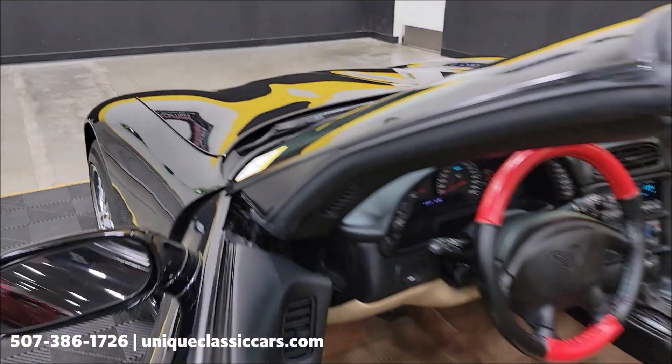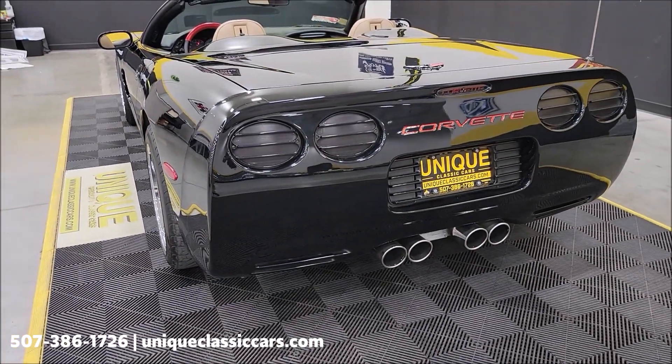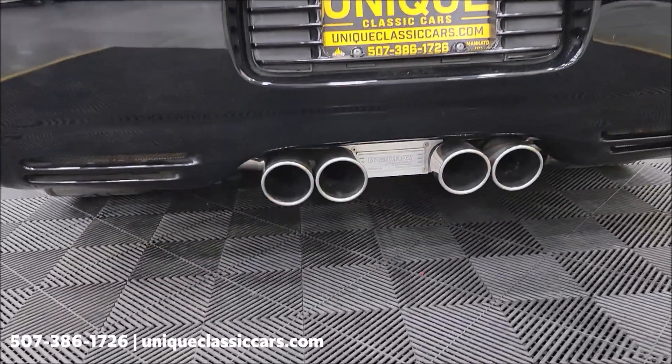Slip around to the back of this — nothing crazy over the top. The MagnaFlow exhaust gives just a deep throaty rumble, and it's finished off nicely down there.